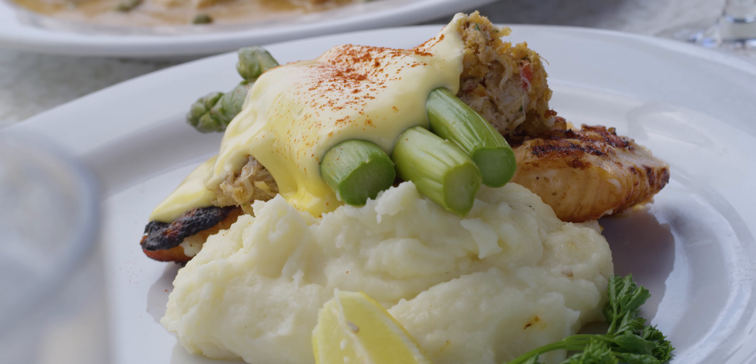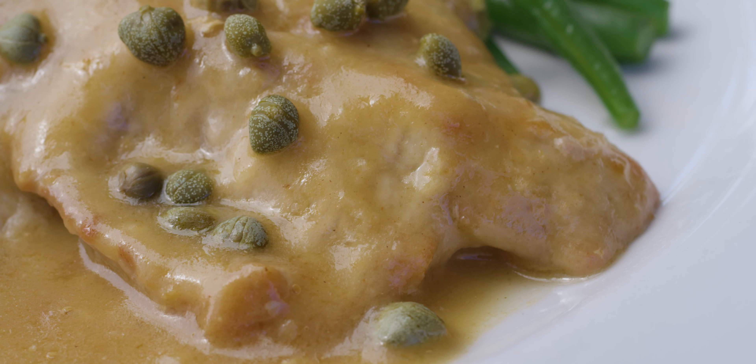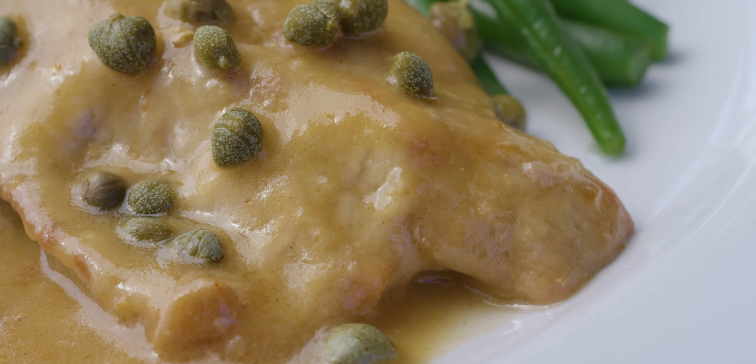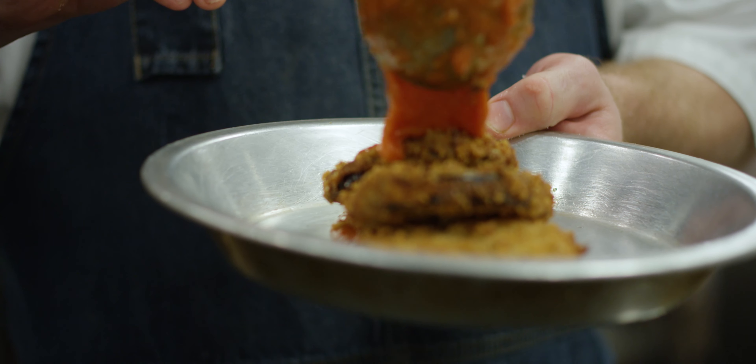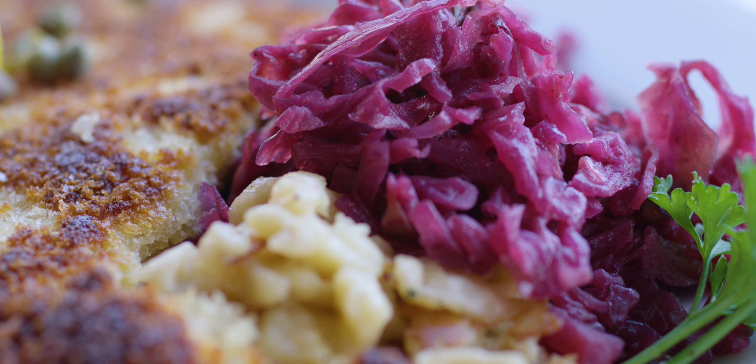Our menu is so diverse, it literally is something for everyone. You can bring ten people from the office and everybody's going to find something that they like. It's mostly American-Italian with a steakhouse feel and, of course, schnitzels and Oktoberfest in October.